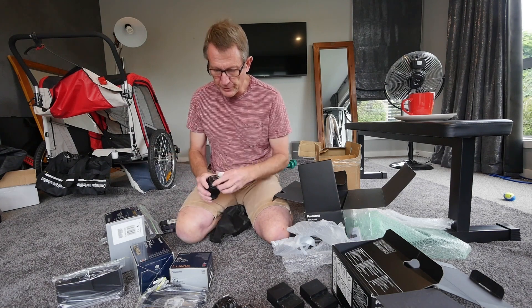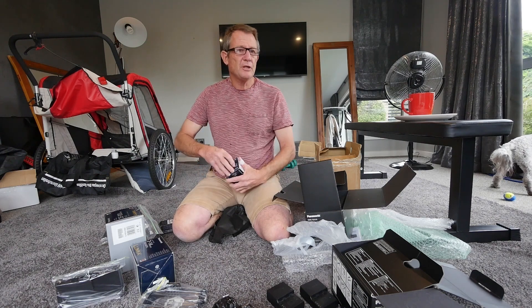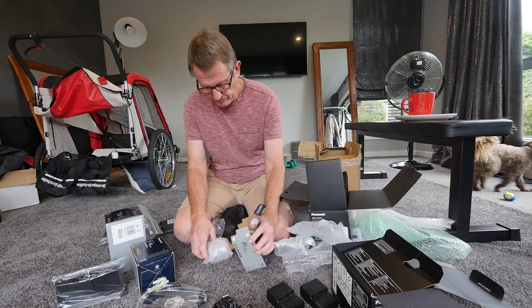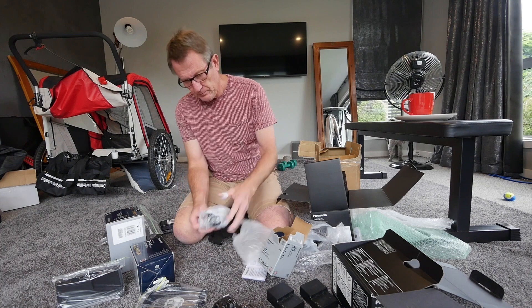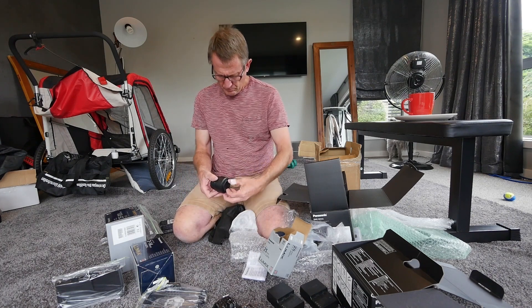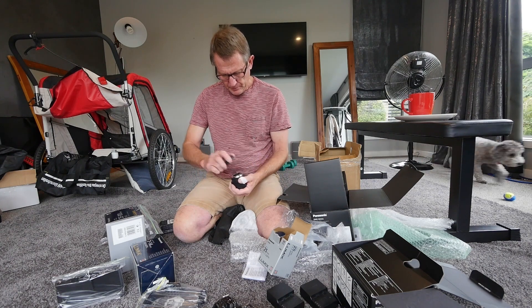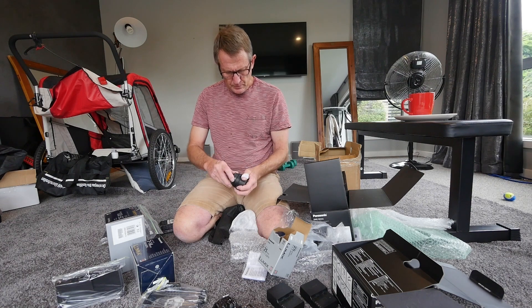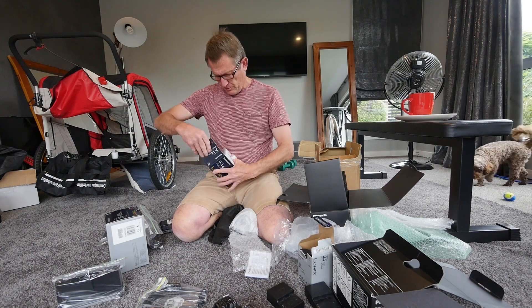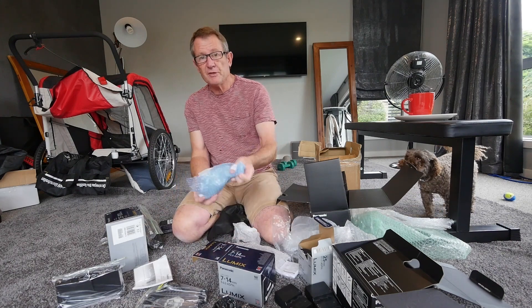I paid $910 for the whole lot. Here's the 25mm f/1.7. That glass looks perfect — looks really good. The 7-14 — some people try and get $800 for these. A lot of dreamers out there.